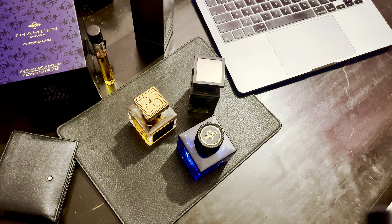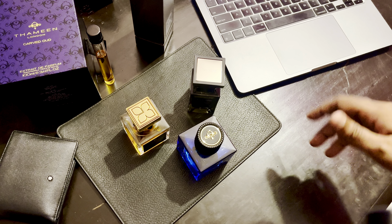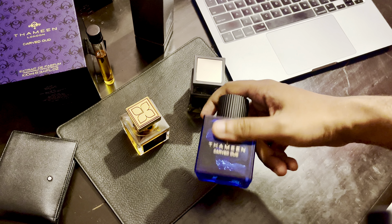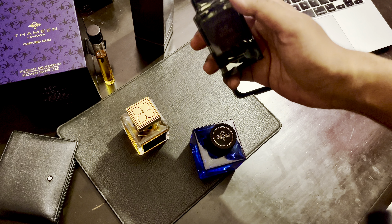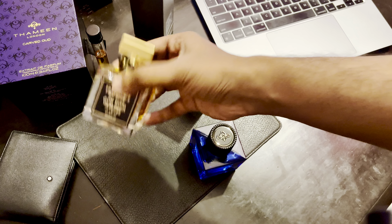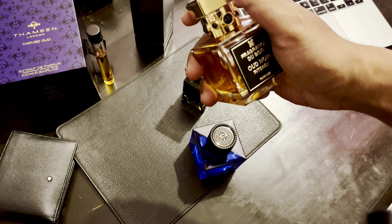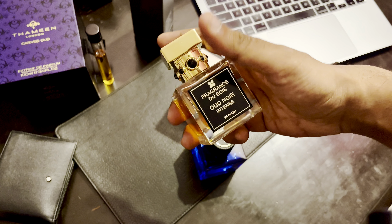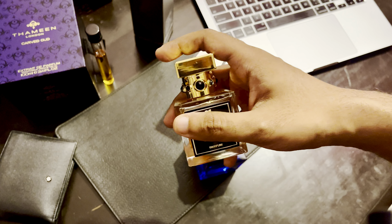In the dry down the oud becomes very woody — the skankiness goes away and it becomes very woody and musky. All three have very similar dry downs. So take your pick: if you want the cardamom to pop more, go for Carved Wood; if you want it to be just woody, go for Oud Wood; if you like your fragrance smooth and somewhat milky, go for Wood Noir Intense; and if you like naturals and that skankiness in your oud fragrances, Wood Noir Intense is also the one.